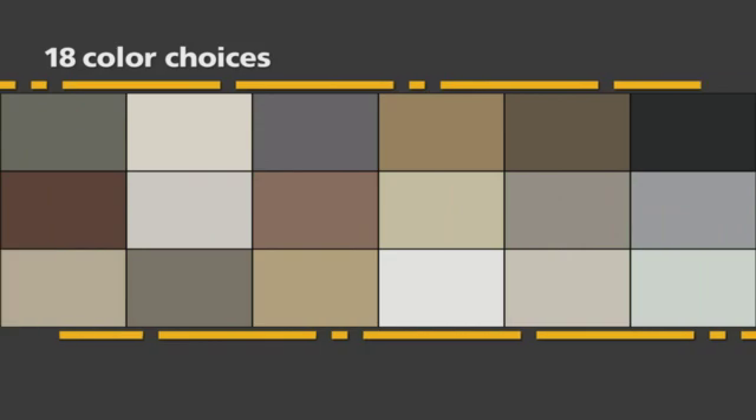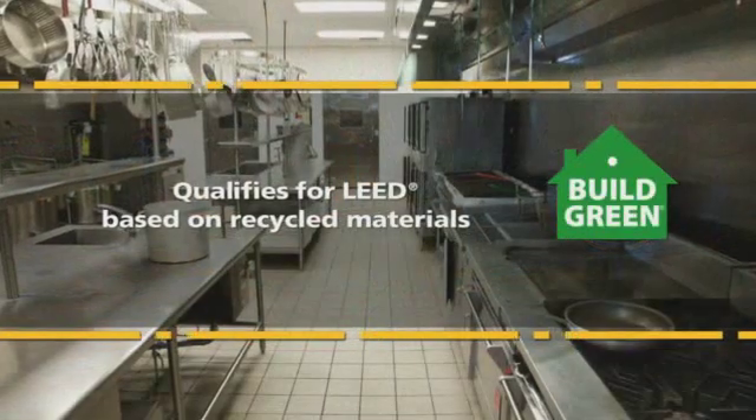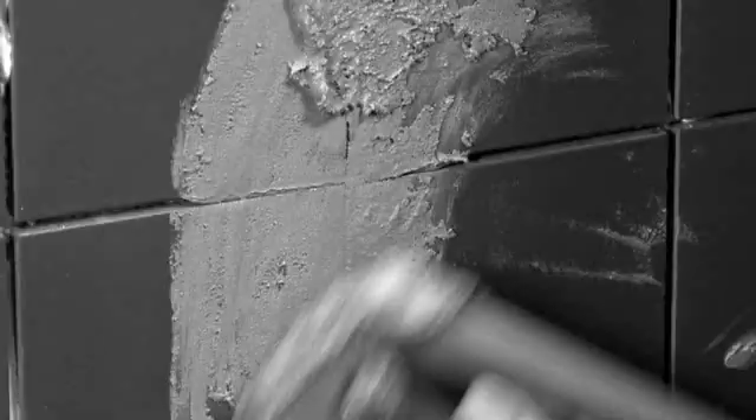Plus, CEG Lite is available in 18 colors from the popular Polyblend palette. And since it's made from recycled materials, CEG Lite is the only epoxy grout of its kind that qualifies for LEED points.